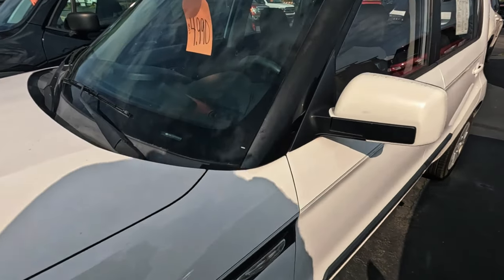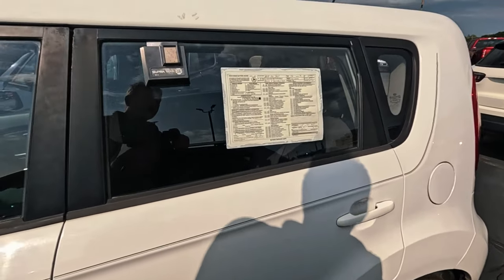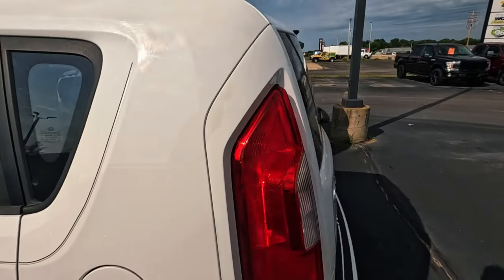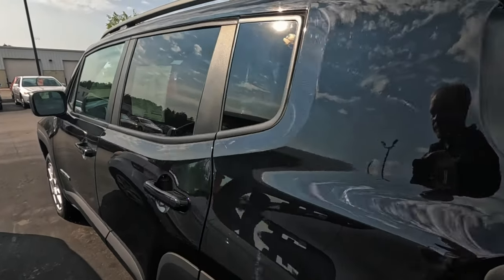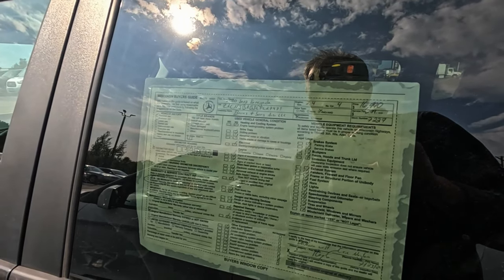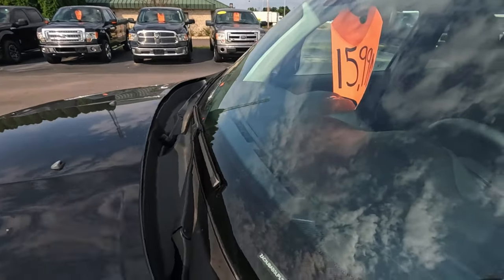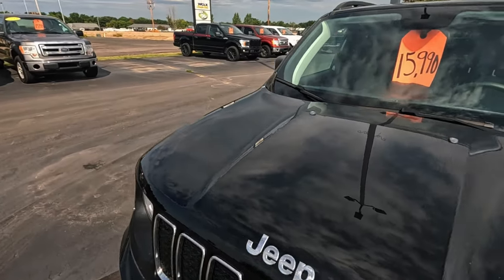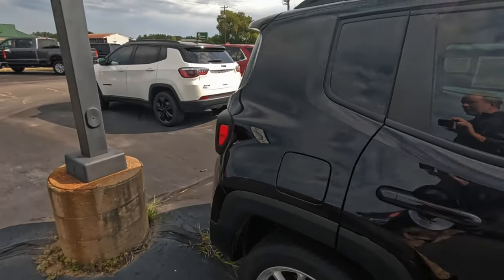Kia — first digit K, so it wants to be made in Korea. 172,000 miles, that's pretty good. Got a little bit of soul. 2.4 four-cylinder, 76,000 miles. I'm not sure what country the first digit Z stands for — I'll have to look that up. A little bit of Renegade goes a long way.